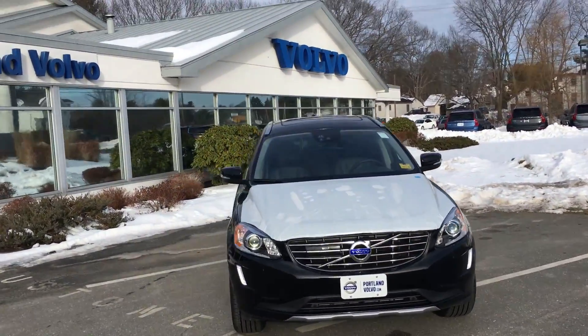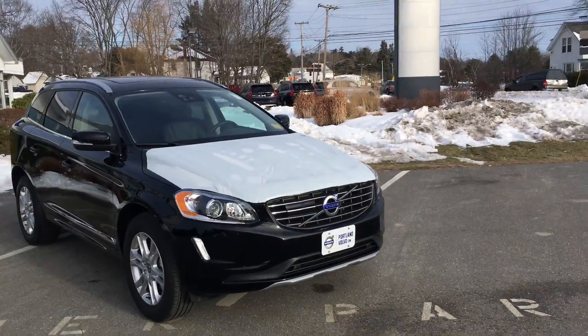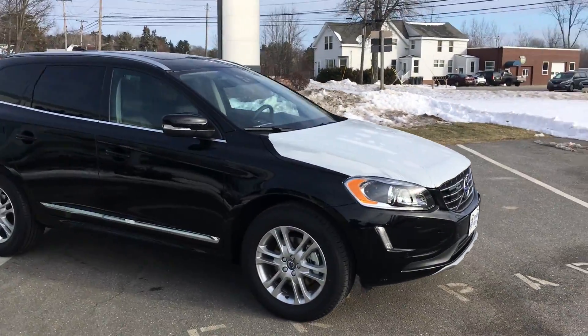Hey guys, Cody over here at Portland Volvo with this fully loaded 2016 Volvo XC60 — it's the platinum trim, so it's got everything.